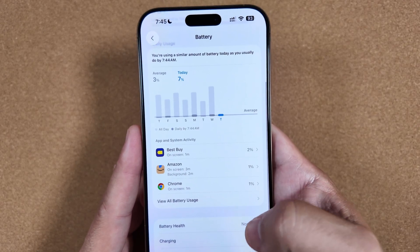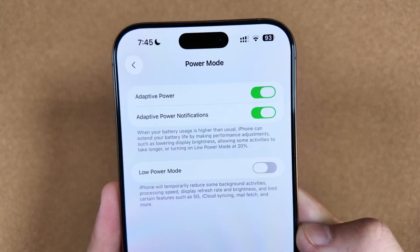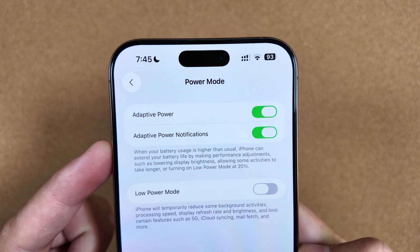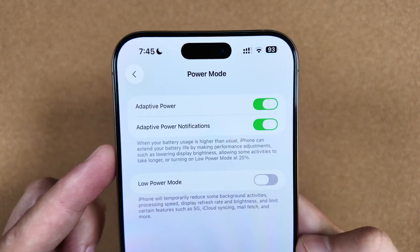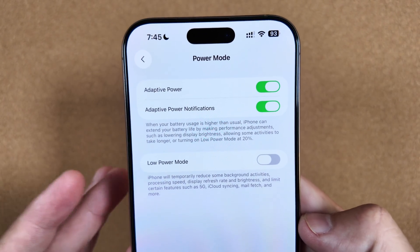One of the changes we didn't mention earlier: you now have notifications for adaptive power mode, letting you know when it is on. I've actually not seen this trigger at all yet in the few days we've been using it.